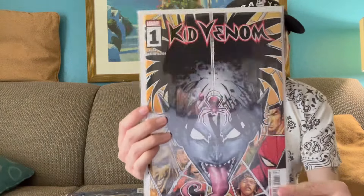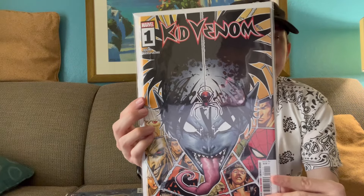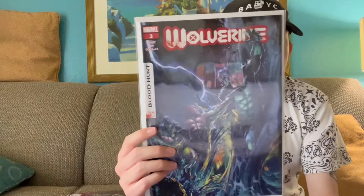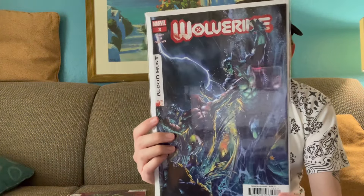Kid Venom Issue 1 — I don't know too much about it, but since Spider-Boy is one of my favorites, I figured why not check out Kid Venom Issue 1. Another conclusion for the Blood Hunt storyline — this is Wolverine Issue 3, the final tie-in for Wolverine Blood Hunt. We'll see how this concludes.